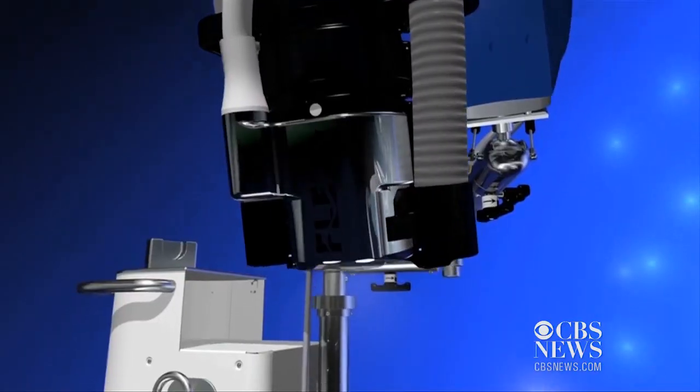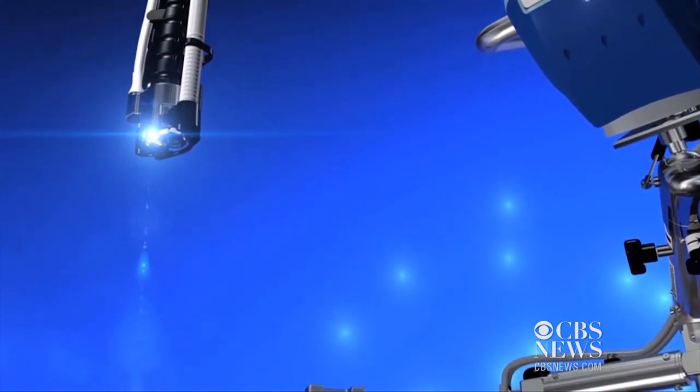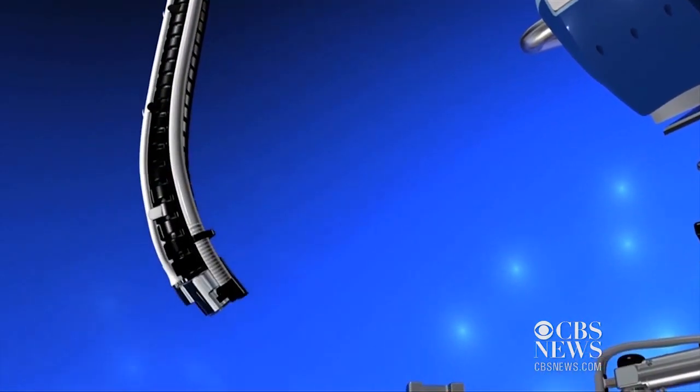Surgeons at the University of Pittsburgh Medical Center are the first to use a flexible robot to perform head and neck surgery. The concept of flexible robotics is going to be the next revolution in surgical advancement, surgical science.